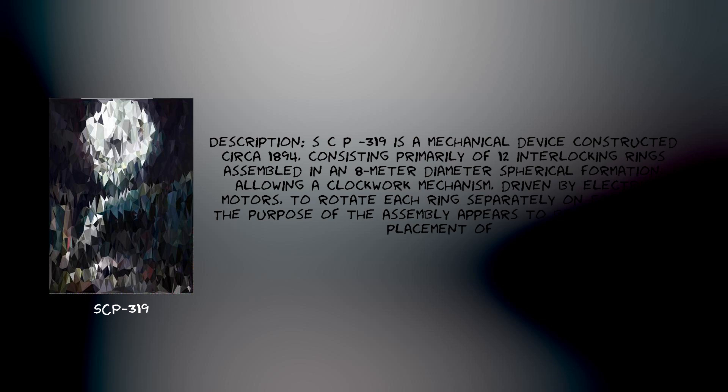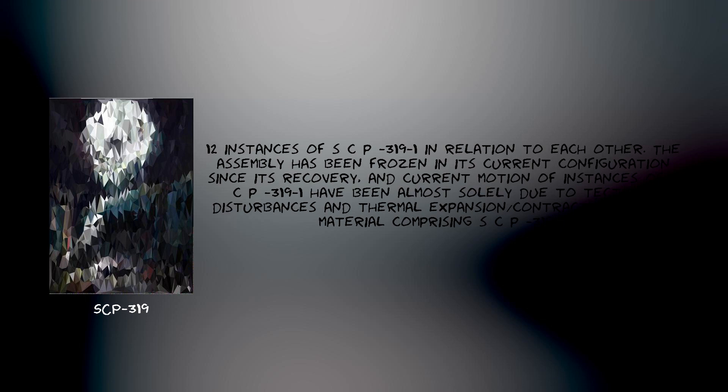Description: SCP-319 is a mechanical device constructed circa 1894, consisting primarily of 12 interlocking rings assembled in an 8-meter diameter spherical formation, allowing a clockwork mechanism driven by electric motors to rotate each ring separately on each axis. The purpose of the assembly appears to be the precise placement of 12 instances of SCP-319-1 in relation to each other. The assembly has been frozen in its current configuration since its recovery.